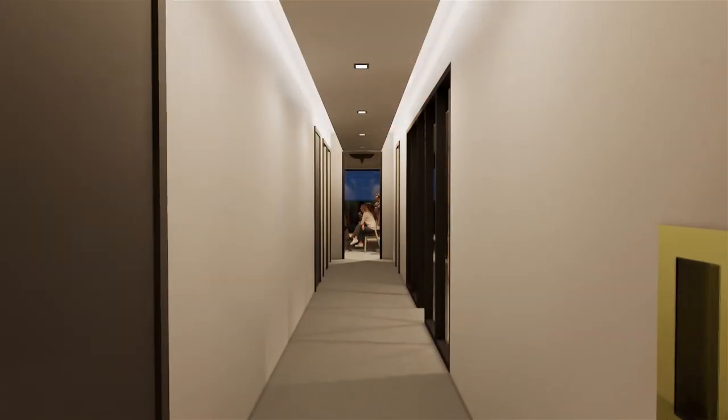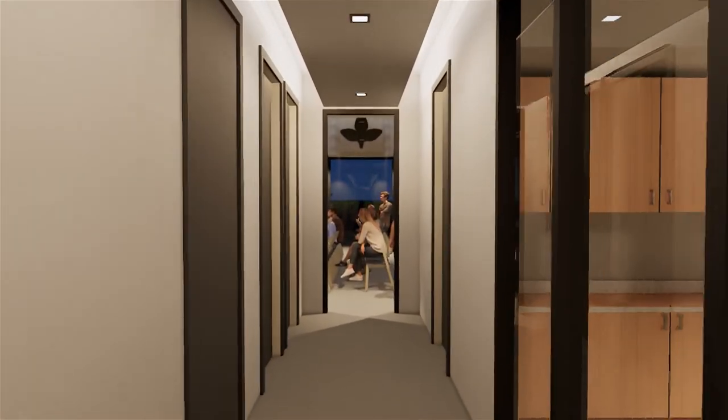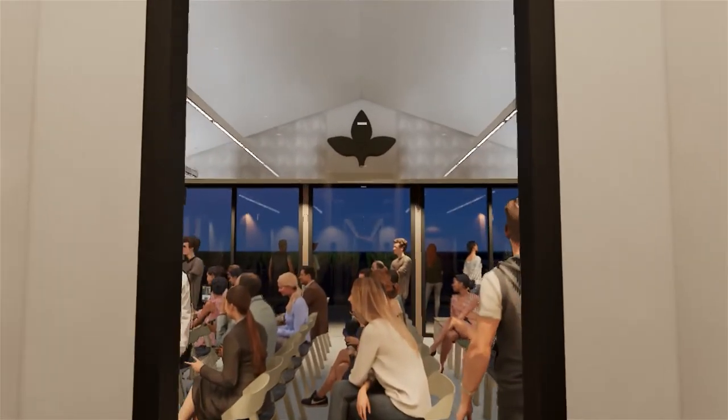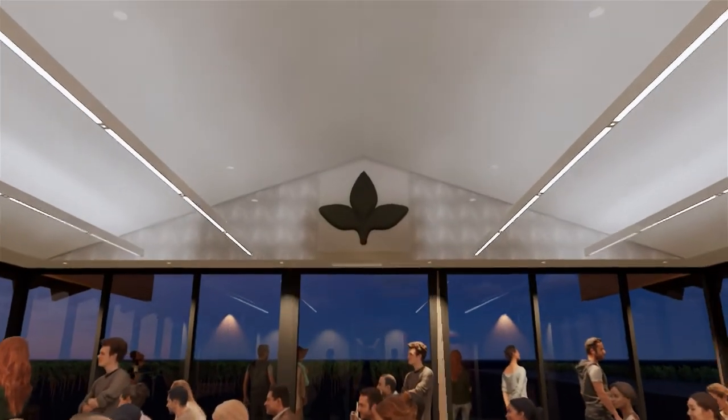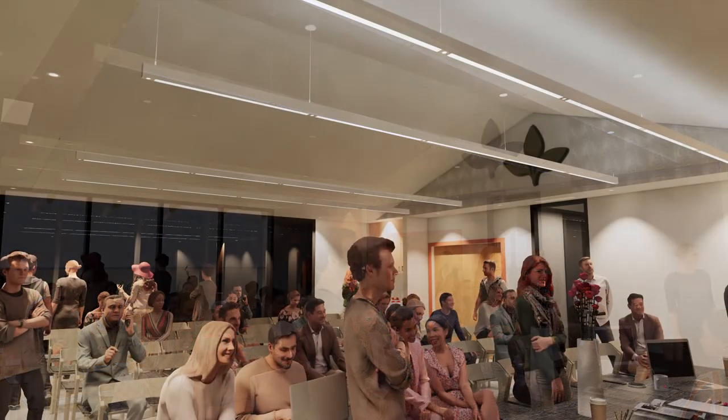Now you might notice I'm using a program called Enscape. This is so I can see the building in a more realistic way — this is how I made all those renderings you saw earlier. The best part about this software is I can see how the lights are going to look in the space, and I can also change the time of day to see what the building looks like at night. It's not a hundred percent accurate, but it gives us a pretty good idea of what things will look like.